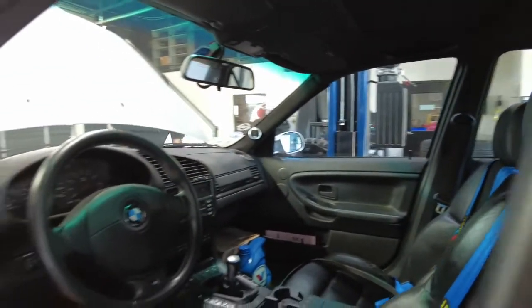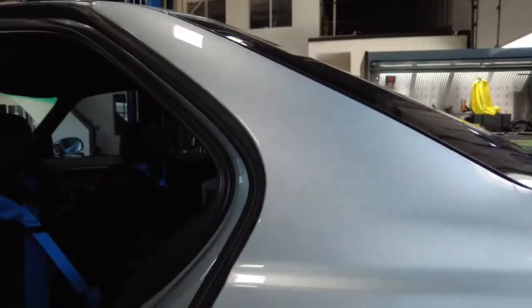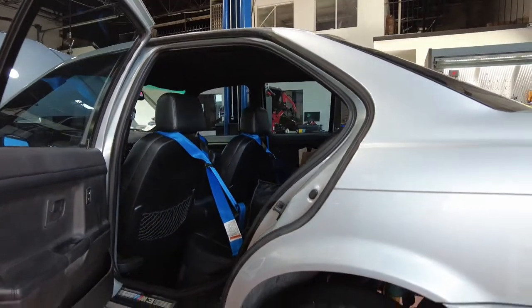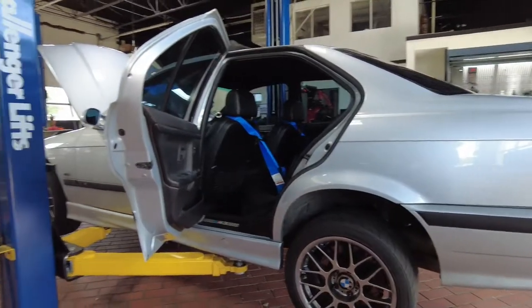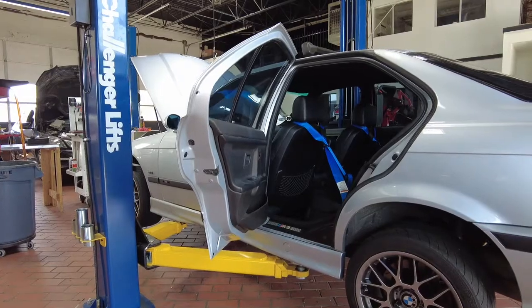This is definitely a bucket list car — I'd love to own it. Speaking of that, I'm gonna do a video one of these days about what my dream car is, and I'd love to hear from you guys to see what your dream car is. But man, this thing is super clean. Anyways, I hope you guys are having a good day — we'll talk to you soon.